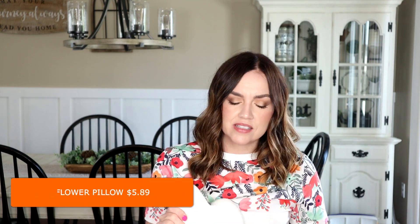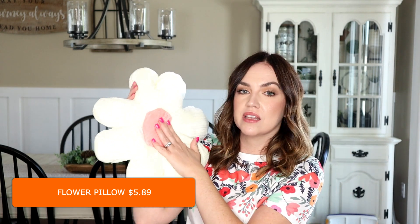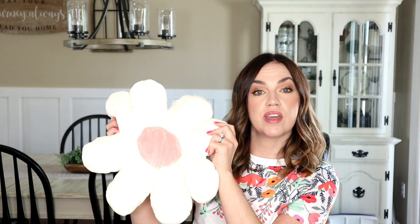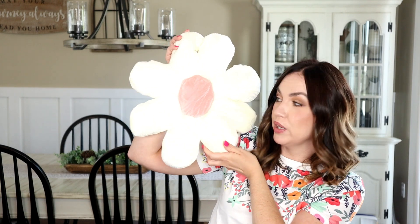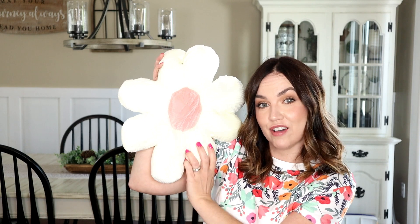The last item in today's haul I don't actually remember ordering, but it was in my package so I'm going to show you anyway. It's this little flower pillow — it's like a cream color with pink in the middle. It's really cute and soft. I don't think I ordered it, but if you want a little flower pillow they have one on their website and it's super cute and soft.